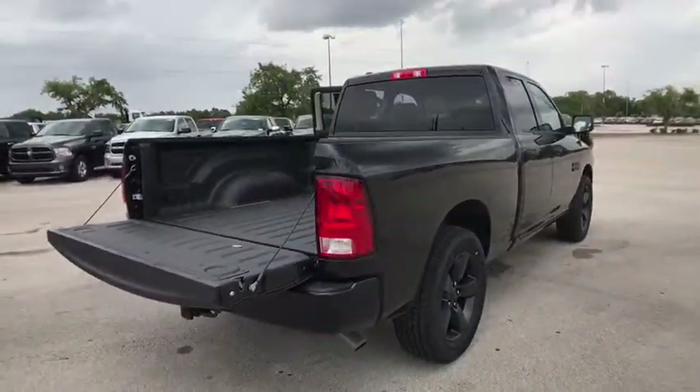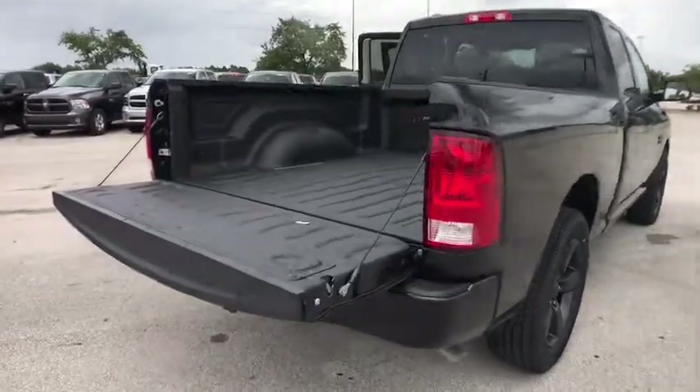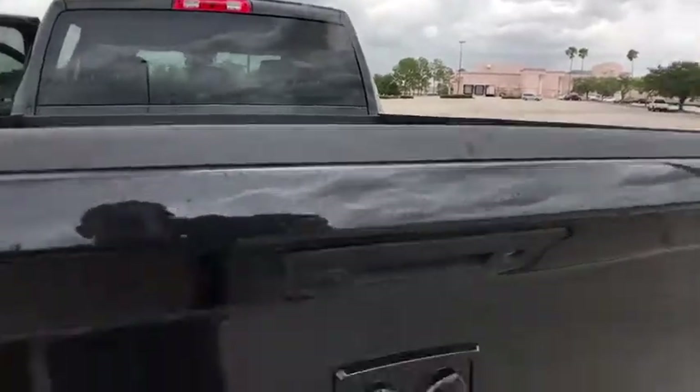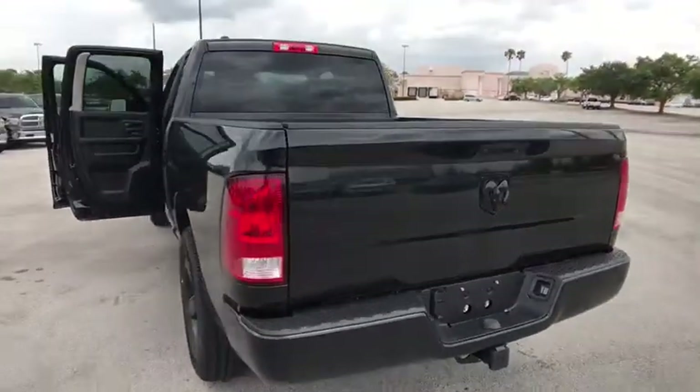Stability control. Traction control. Anti-lock braking system. Power steering. Adjustable steering wheel. Cruise control. Aluminum wheels. Four-wheel disc brakes. AM FM stereo radio.